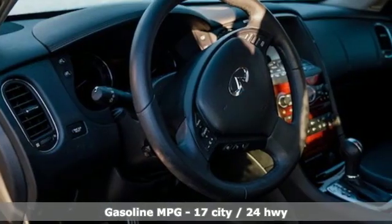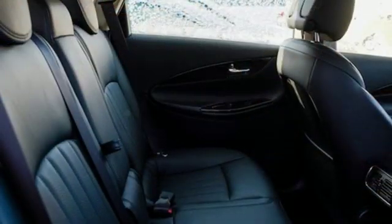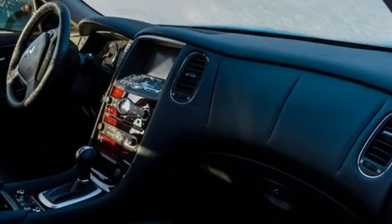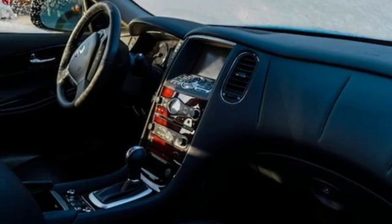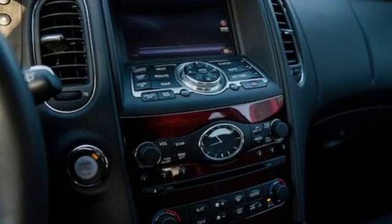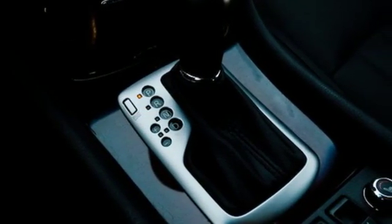V6 engine, gas pressurized shocks, integrated navigation system with voice activation, power tilt down heated mirrors, dual zone climate control, auto dimming rearview mirror, streaming audio, doors and push-button start proximity key, driver memory seats, front and rear parking sensors, and automatic transmission.